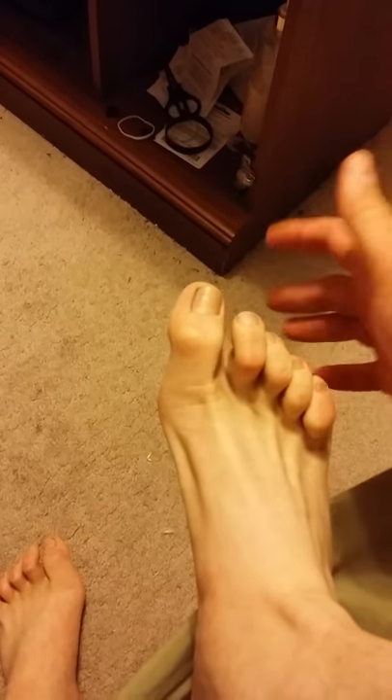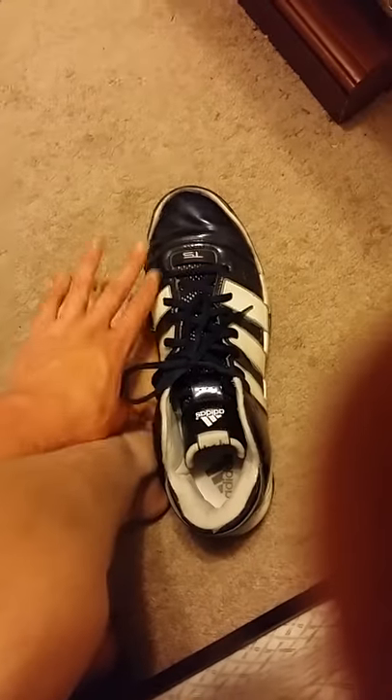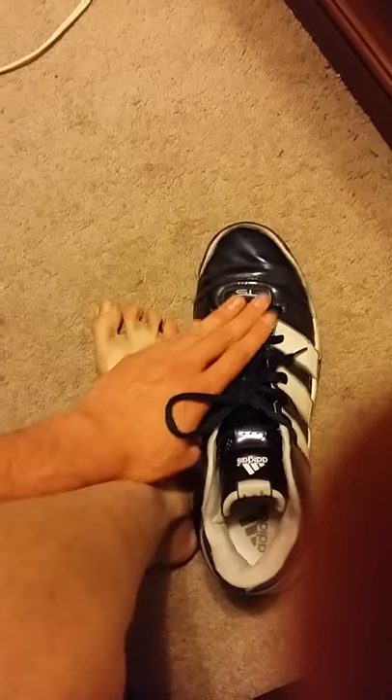Next we're going to talk about my feet. My feet are not the prettiest feet, especially because I've had a condition with my feet so they kind of sit up. That's really annoying. I'd probably actually have to get bigger shoes if I were to ever get my feet fixed. But as you can see, with my foot flat, you can kind of see it here.